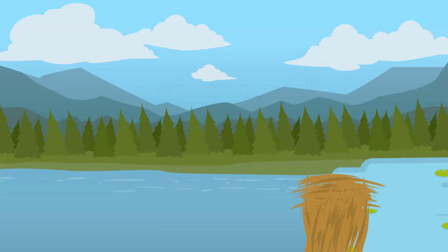Have you ever seen a beaver dam and wondered why beavers build dams in the first place? The function of a dam is simple. A dam is built to stop or control the flow of water.